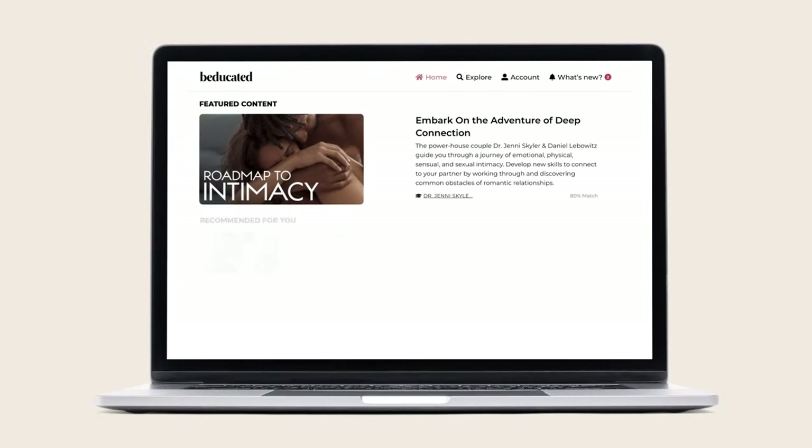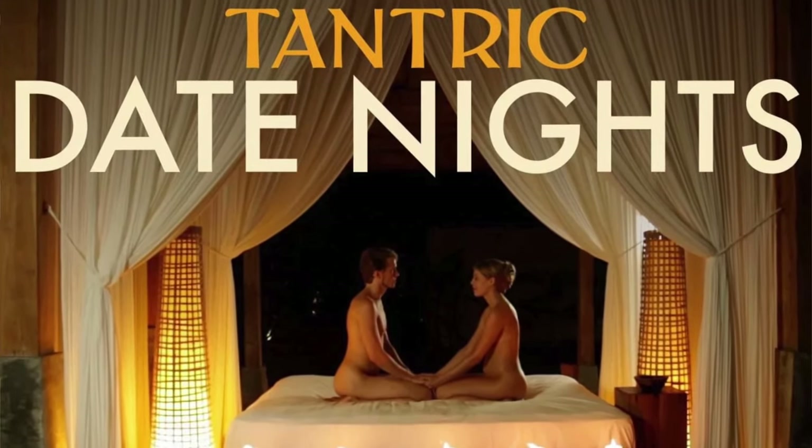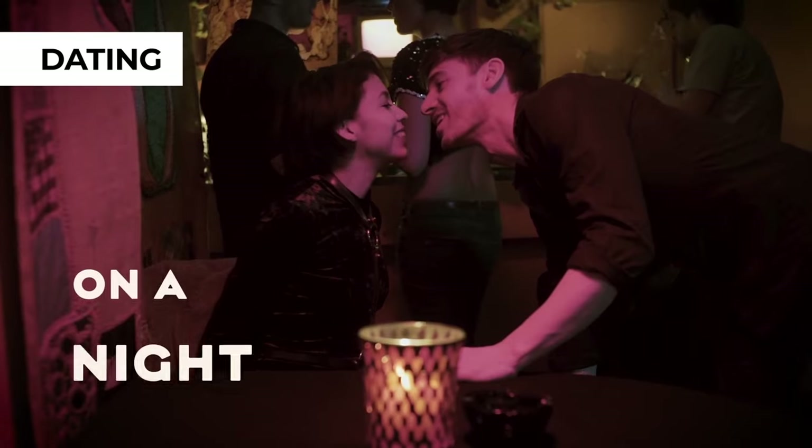Before we start, I want to introduce another great tool for learning. For some of you, shibari is a tool to diversify your love life — I'm here to help you with that. But you can find more tools to explore on a platform called Veducated. For example, the last class my partner and I explored was tantric dates — it was really lovely and helped us get even closer. I've been in love with this sex education platform for a while.